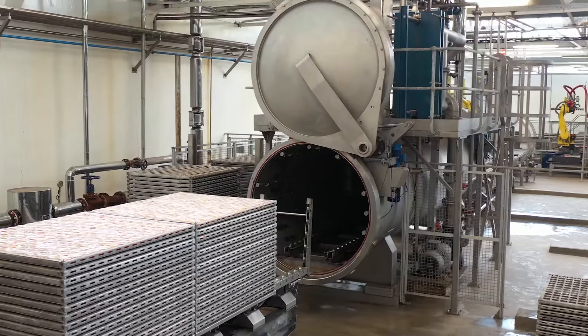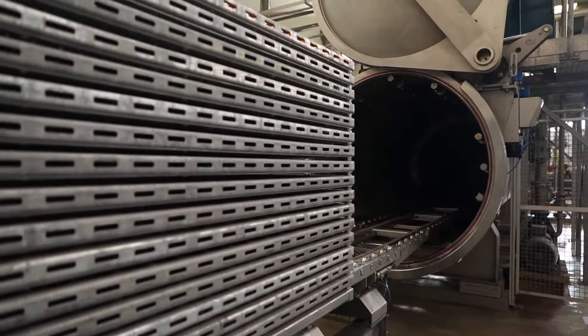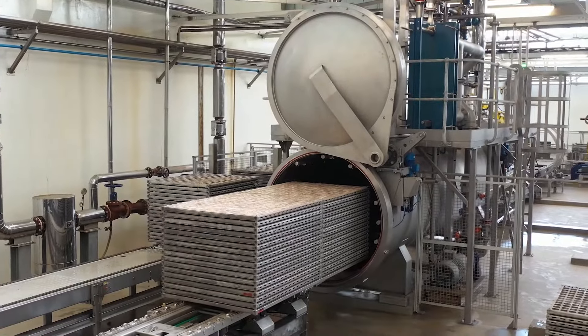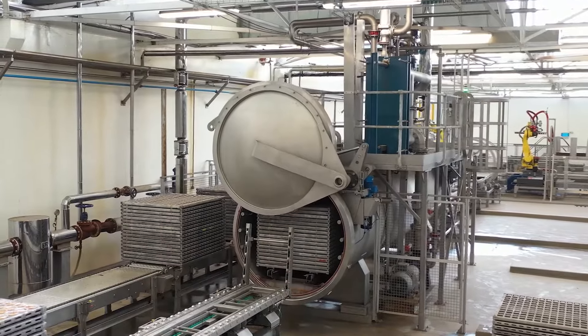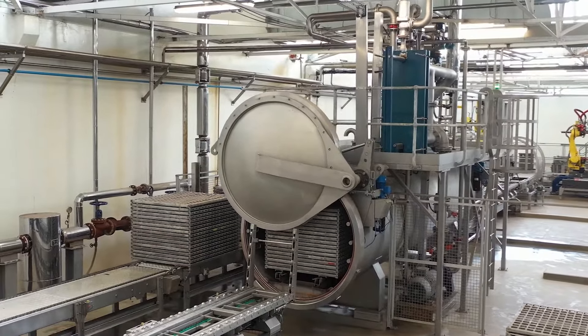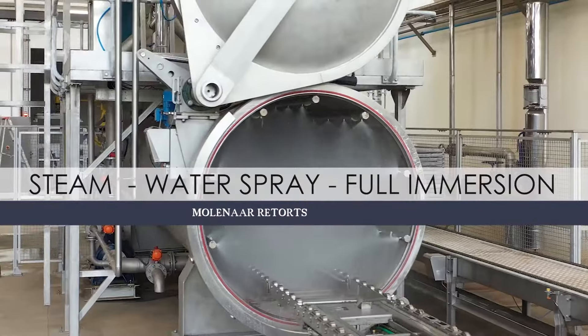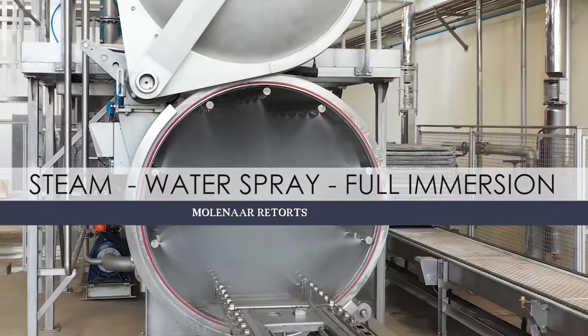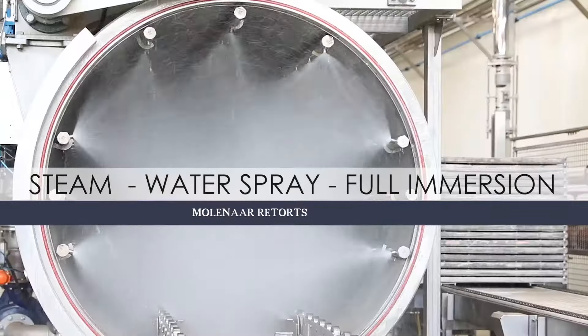In all food manufacturing, the safety of the product is non-negotiable. Long shelf life products in cans, pouches, jars, bottles, cups, trays and cartons are thermally processed to ensure safety. The Moolena range of steam, water spray and full immersion retorts offer unequaled food safety due to their excellent heat distribution, which has been independently tested.